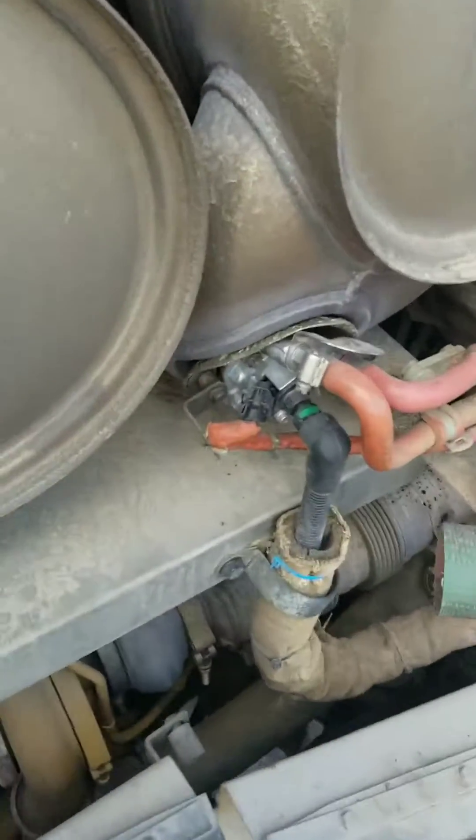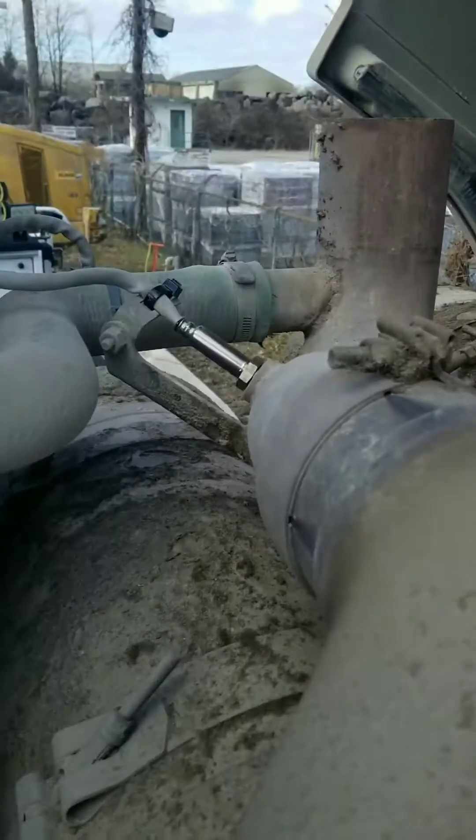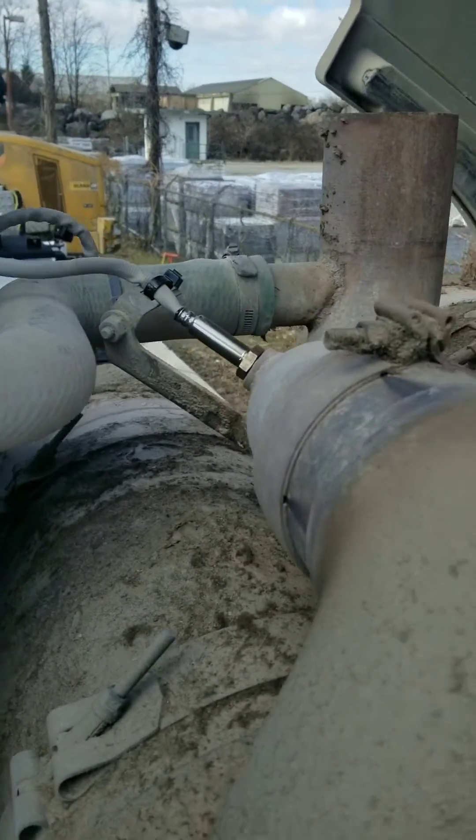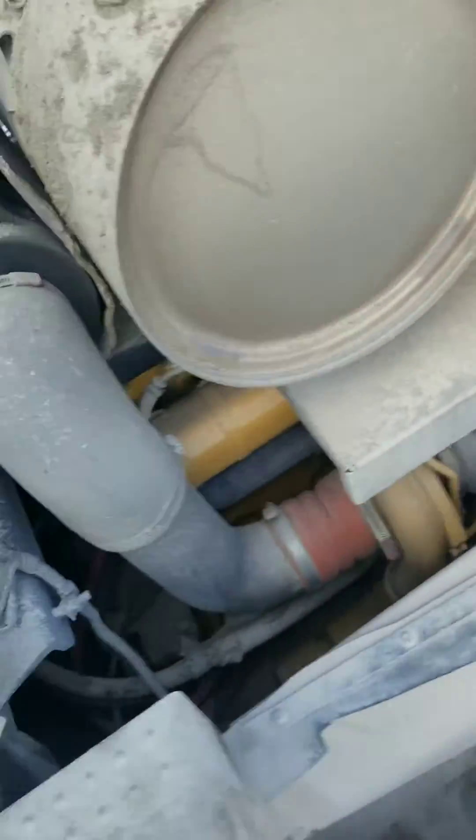Today I'm gonna show you how to properly diagnose it. After you've replaced the DEF injector, the outlet NOx sensor, and the inlet NOx sensor, you're gonna run back to your laptop and run it through a functional test.